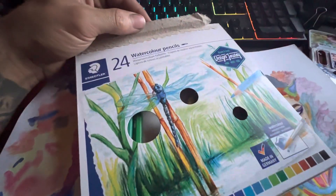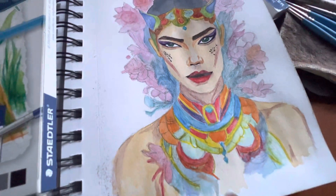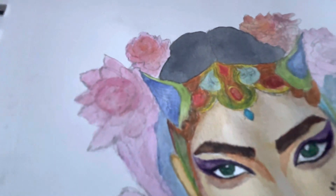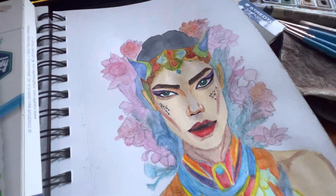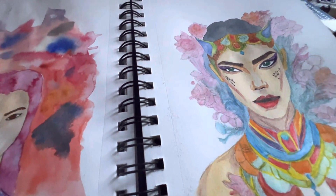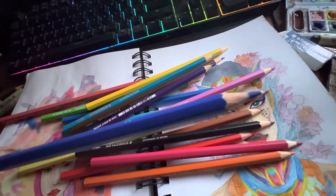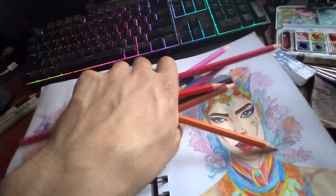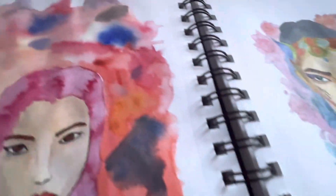I also got watercolor pencils — Staedtler — they weren't expensive. I used those today and they really helped. I treat them the same as regular watercolor: I color with the pencil and then apply water to get the watercolor effect. They're super fun and easy to use.